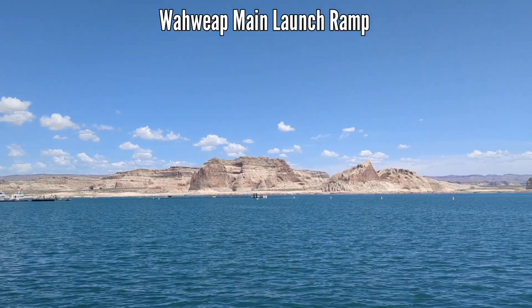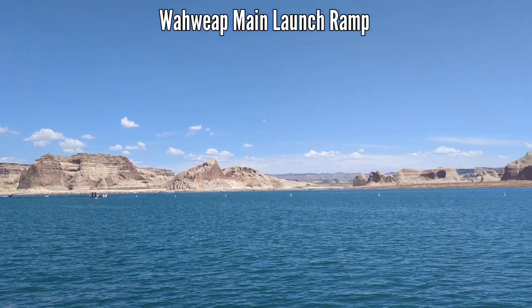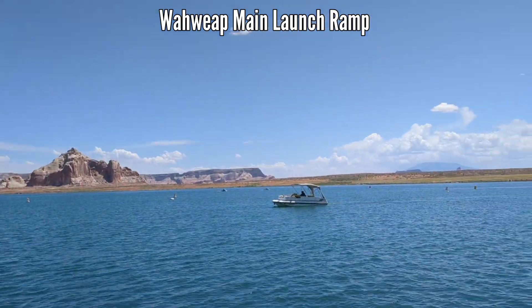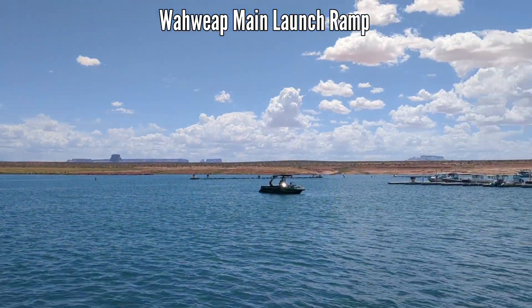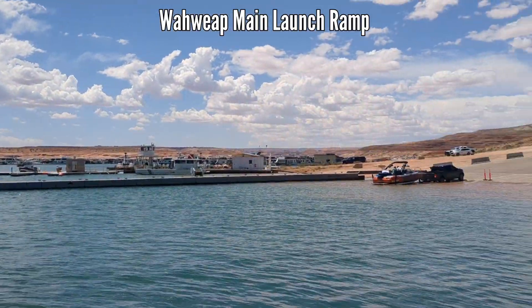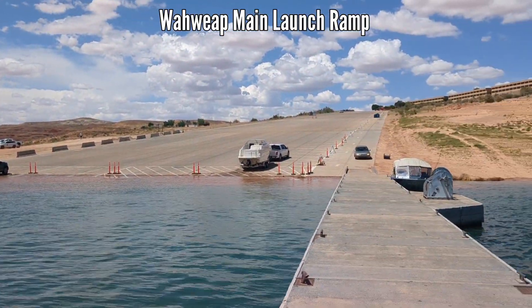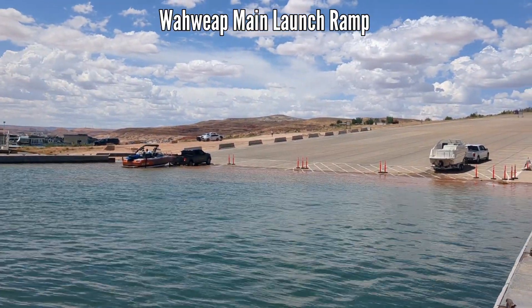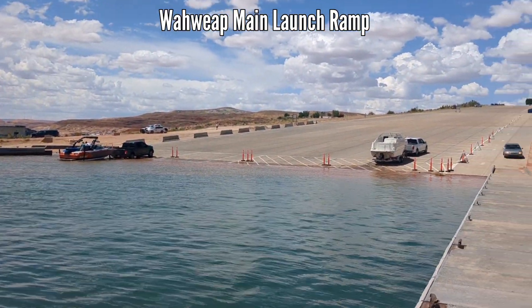Hello friends of Lake Powell. Today is June 1st, 2023. We are at Walweep Bay and I am standing at one of the docks at Walweep Main Launch Ramp. The Walweep Main Launch Ramp is open for launching boats, as you can see.